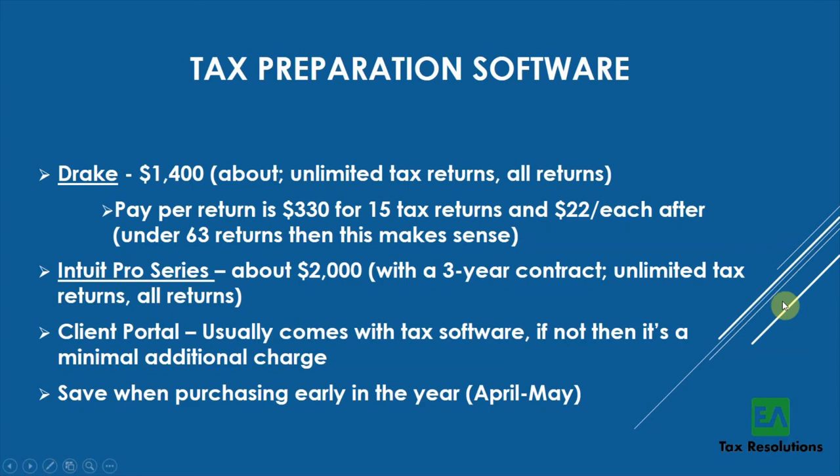A client portal is essential, especially now with COVID. Most tax software includes one — with ProSeries it's free. Clients use it to upload tax documents and answer intake questions like filing status and current address. Once uploaded, I prepare the return, schedule an appointment, and do a remote review via ScreenLeap. I actually used the client portal even before COVID — it's just a great workflow tool.